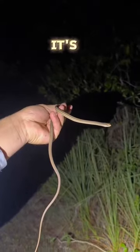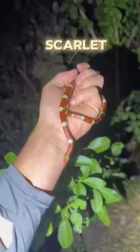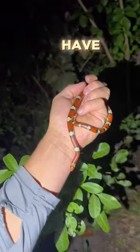Yoink. It's a ribbon snake. I got one more yoink for you guys. Yoink — it's a scarless snake, a non-venomous native species we have here in the Everglades.